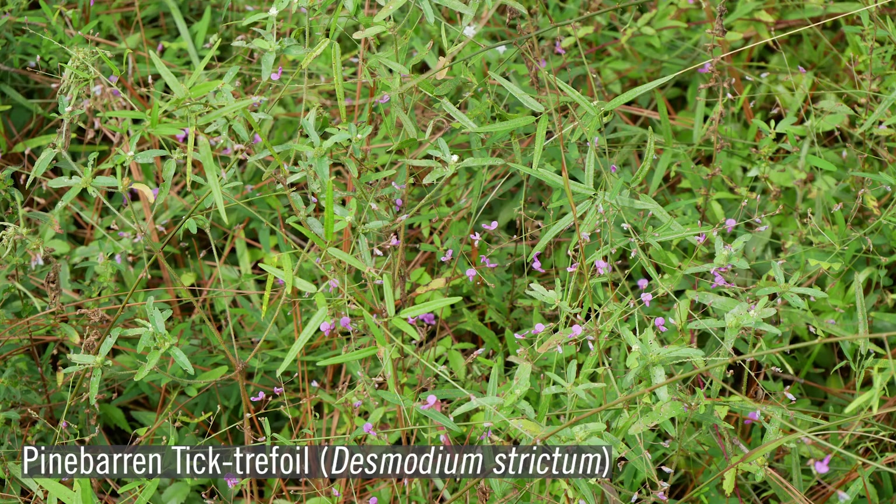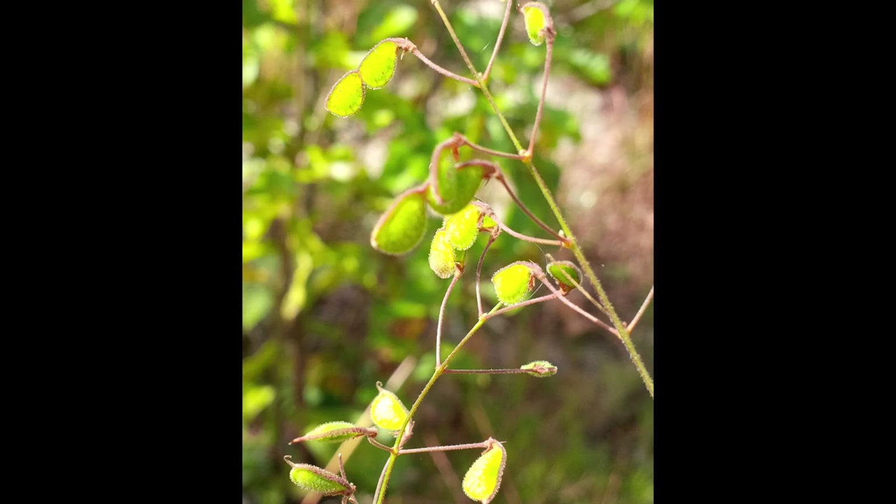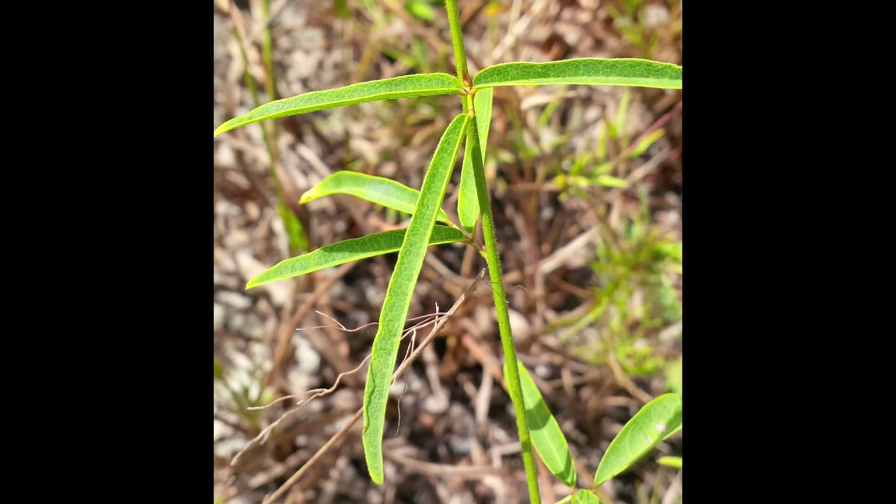Pine barrens tick trefoil, Desmodium strictum, is another pink-flowered legume that grows two to two and a half feet in height. Tick trefoils are often known as beggar ticks or lice because they stick to your clothes, which is how they get dispersed throughout the landscape. The large seeds are also a favorite food source of birds and small mammals. Most of the leaves on this plant are trifoliate. Tick trefoils also respond very well to frequent fires and disturbance.